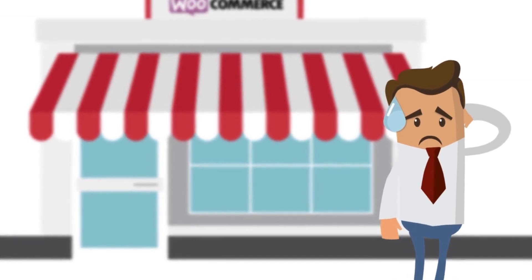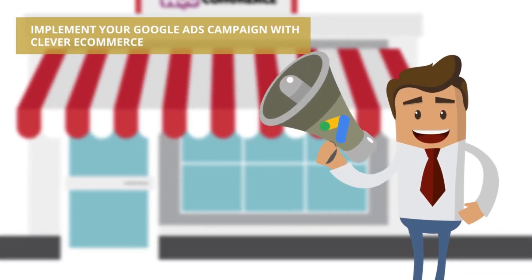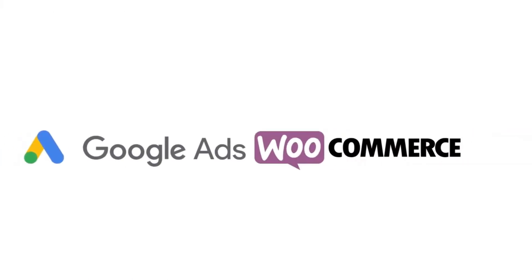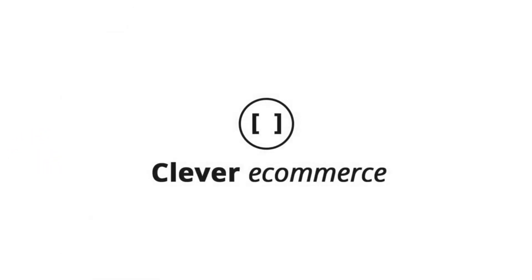Did you know that with Clever eCommerce app, you could have launched all your products on Google with only five clicks? From the union of Google, your eCommerce platform, and the intelligence of a Google partner, Clever eCommerce is born.